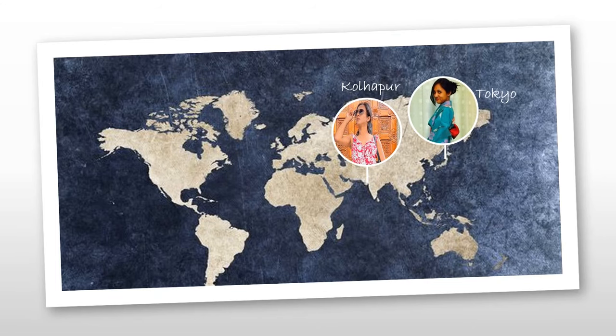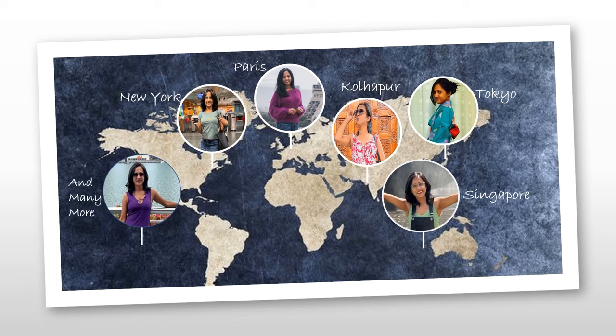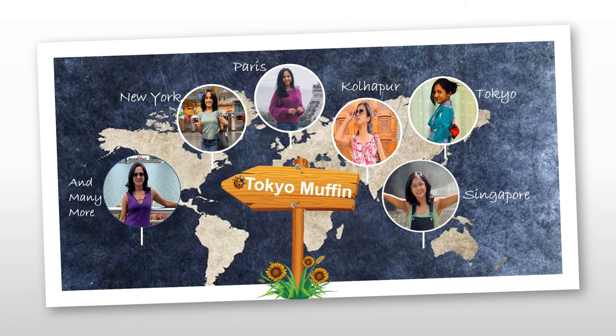Hello and welcome back to my channel. Today's video is about what's available in Mumbai International Airport's arrivals area. So if you want to know the details, please watch this video till the end.